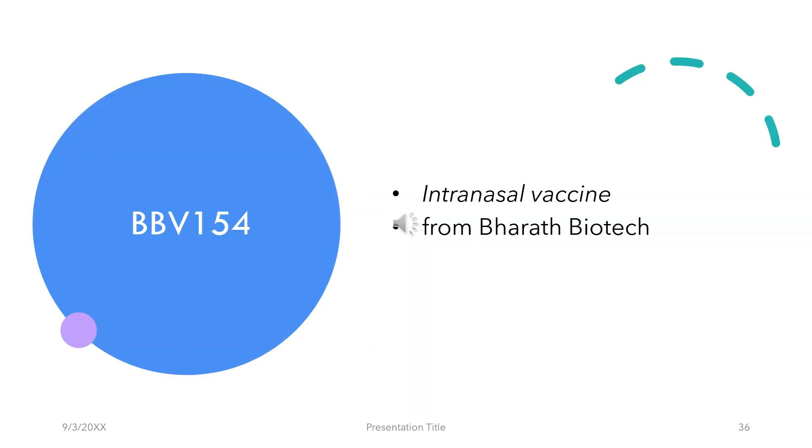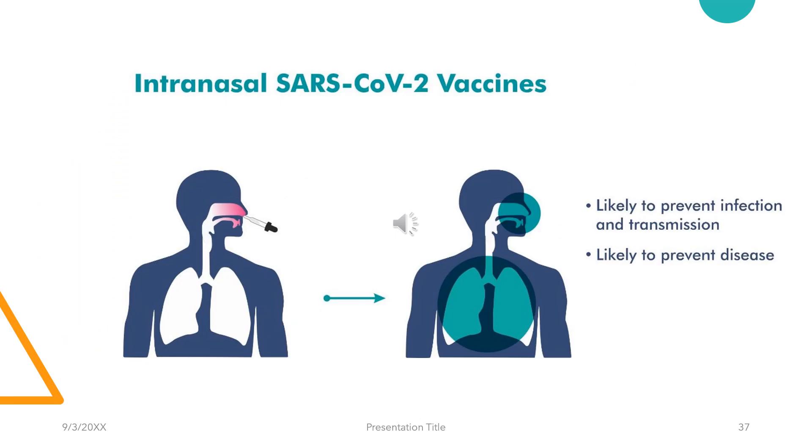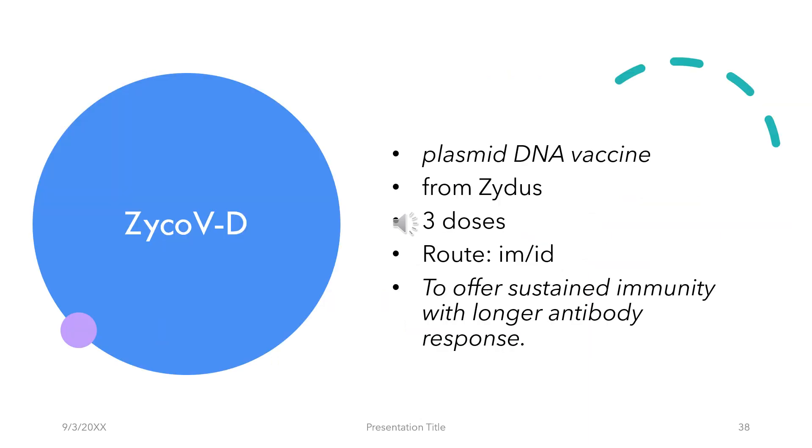Here's a little bit about the much-anticipated vaccines from India. The first is BBV154, from Bharat Biotech — it's an intranasal vaccine which is theoretically likely to prevent the infection and transmission of COVID-19. Then there's ZyCoVD from Zydus, a plasmid DNA vaccine administered intramuscularly or intradermally. It's proposed to be administered in three doses and is supposed to offer sustained immunity with a longer antibody response.